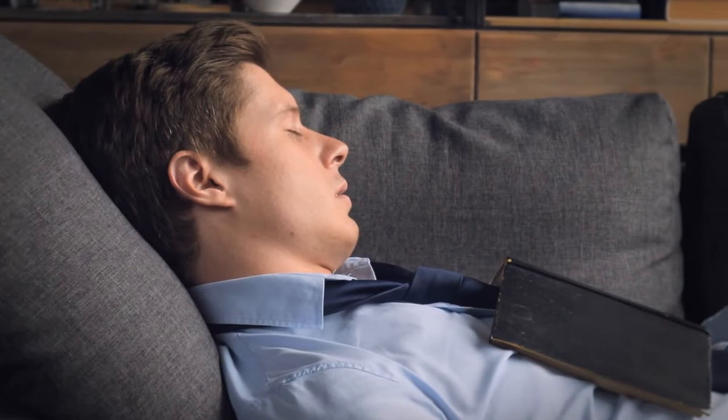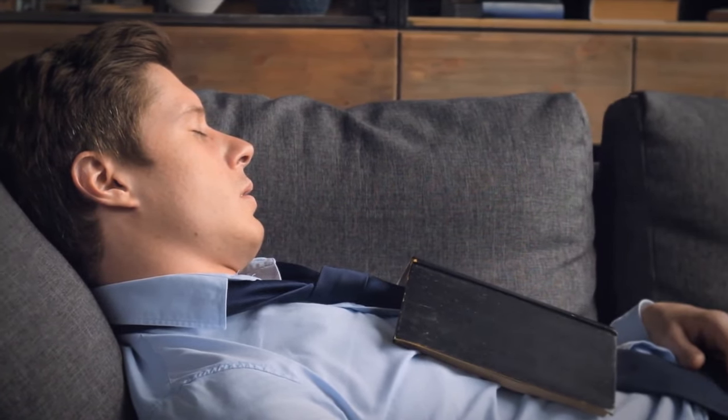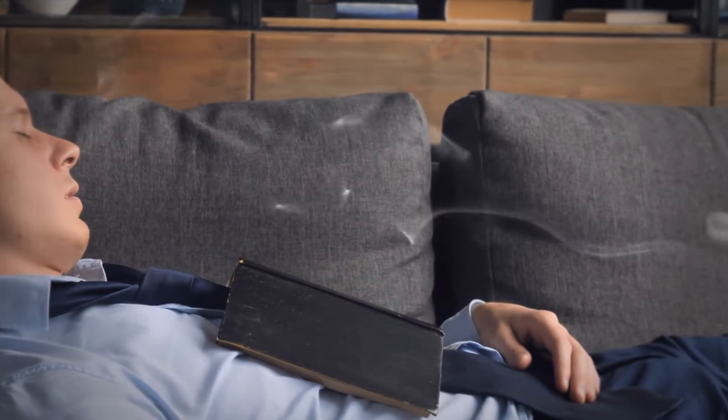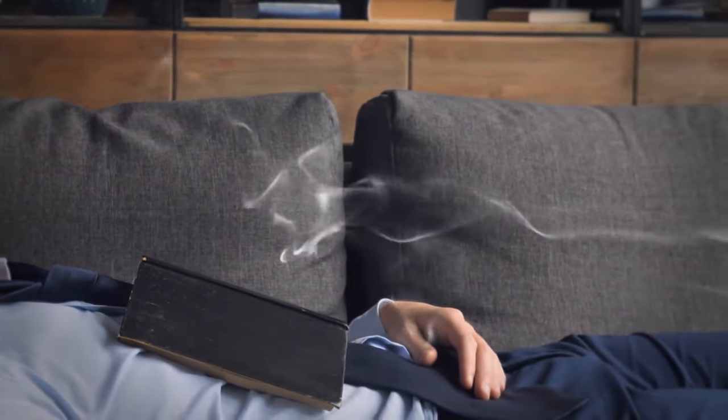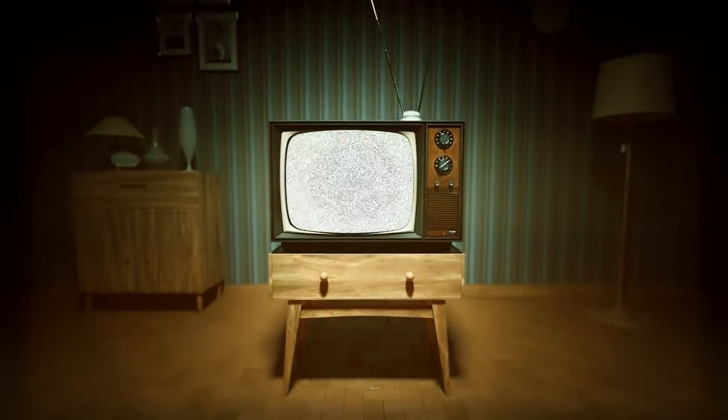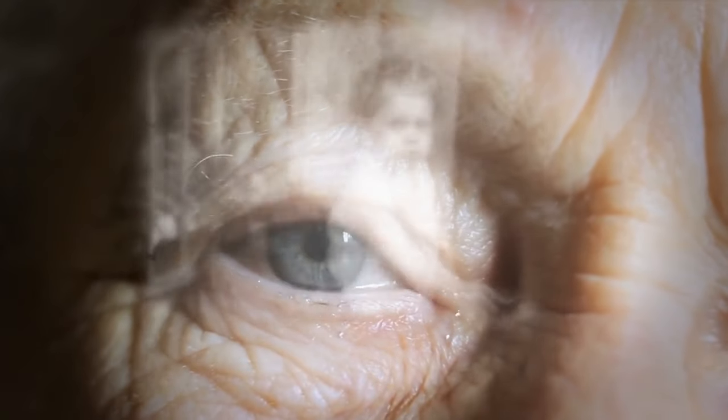When you're snoozing away, your sense of smell goes on vacation too — so even if your room smells like a dumpster fire, you won't even notice it. Sweet dreams, right? And speaking of dreams, did you ever wonder why some of them are in black and white while others are like a rainbow explosion? Apparently, it all depends on the TV you watched as a kid.